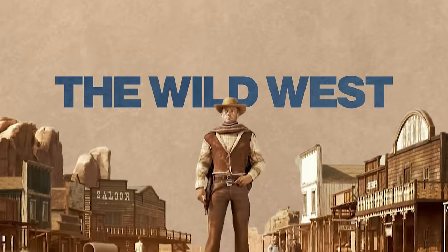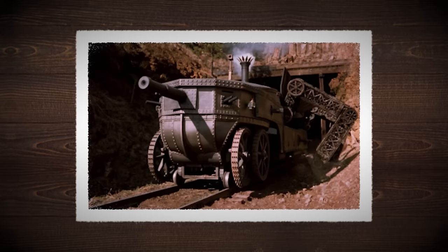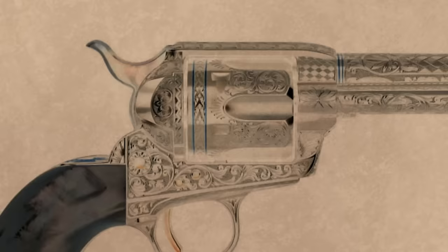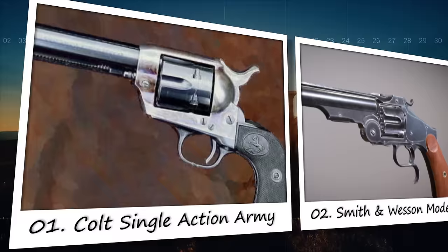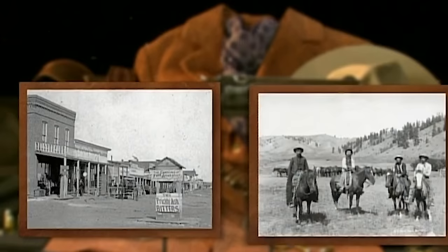The Wild West, a period of American history that has been immortalized in legend and lore, was also a time of rapid technological innovation, especially in firearms. One iconic symbol of this era is the revolver, a weapon that saw numerous iterations and was favored by lawmen and outlaws alike. This video delves into the 15 most-used revolvers of the Wild West, exploring their design, impact, and legacy. Each offers a unique glimpse into the challenges and choices faced by those who lived through this tumultuous period.